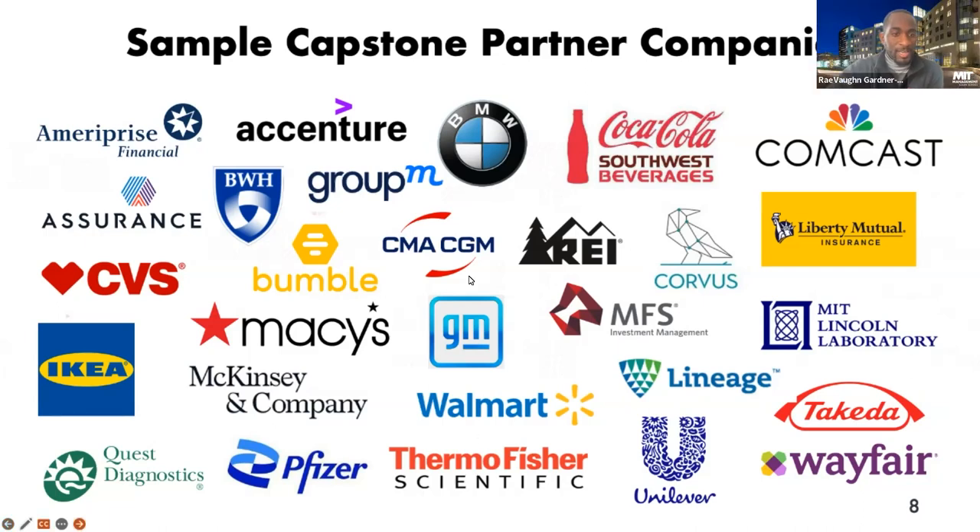Question: do the recommendation letters have to be in English, or can they be in another language? They don't have to be in English, but there needs to be a certified translation of the letter of recommendation. If your recommender is unable to write in English, he or she will need to get a certified translation and have that uploaded as well.